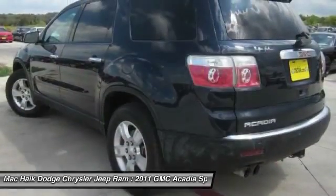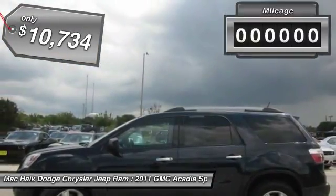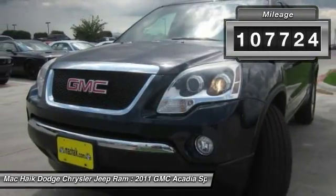The Acadia is a premium utility that rejects compromise and is priced below $15,000. This vehicle has less than 110,000 miles.